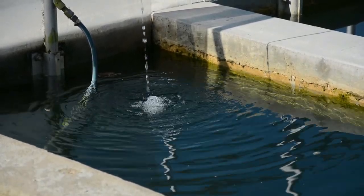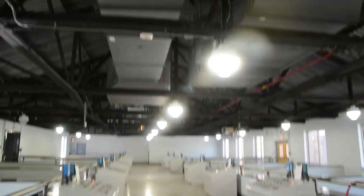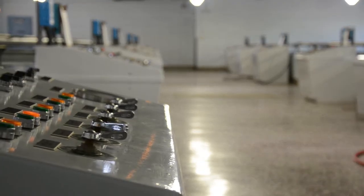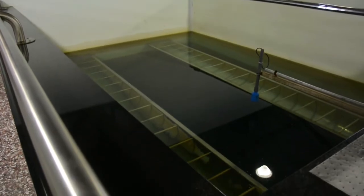We are in the filter gallery. This is our last stage in the treatment process. Water from the settling basins comes in here. We have 14 of these water filters. The water comes in, goes over a trough, and slowly trickles through.